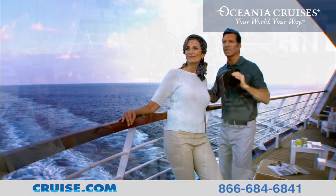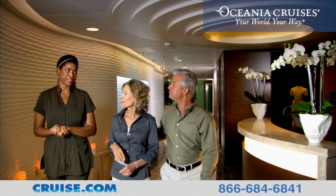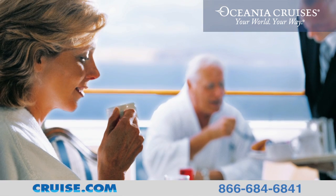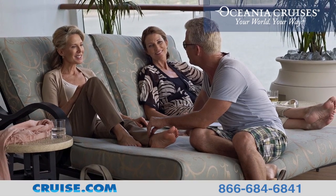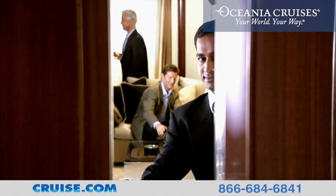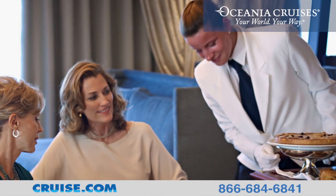Sailing on the Riviera is like sailing with family. From the time you board, you'll be greeted by a warm and friendly staff that are ready to anticipate all of your wishes and needs. With just 1,250 guests and 800 crew, the high staff-to-guest ratio ensures the finest personal service aboard Oceana's Riviera.